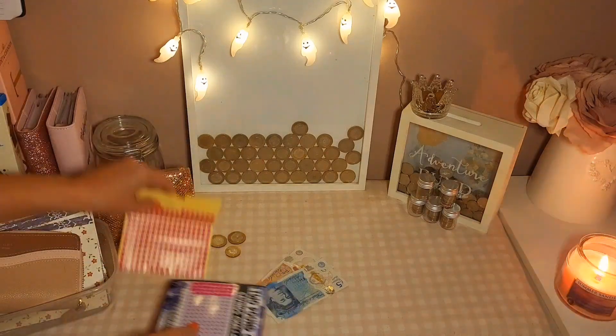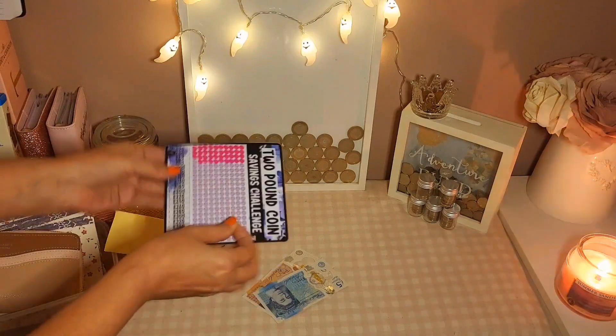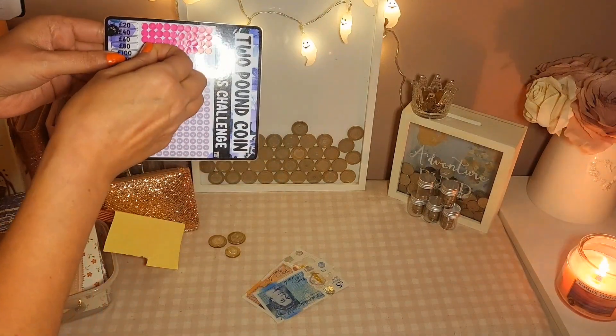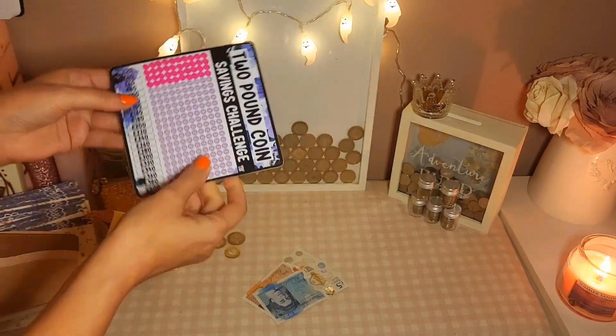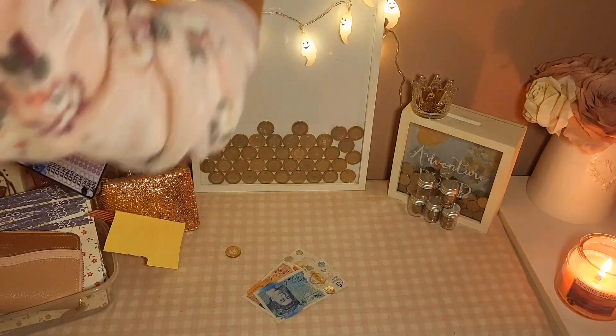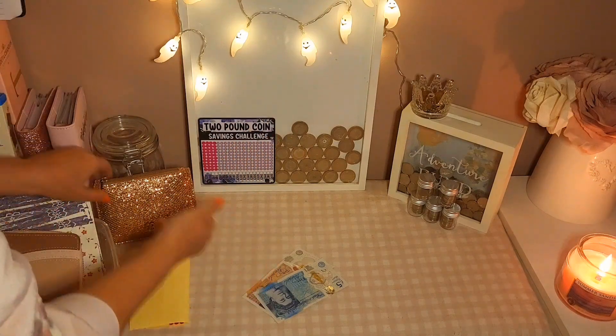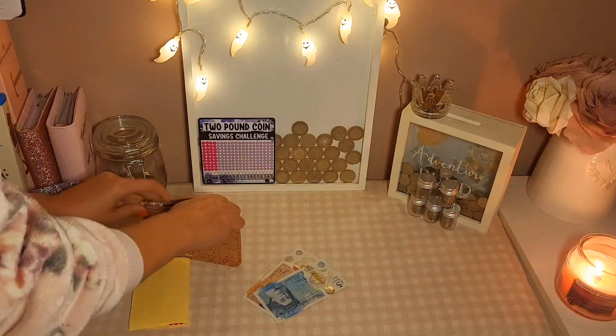That line's finished now, so that's £80 I've got in there now — brilliant! And I'm going to pop this pound coin into the advent calendar.